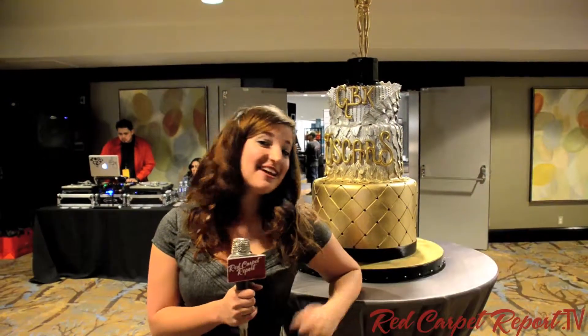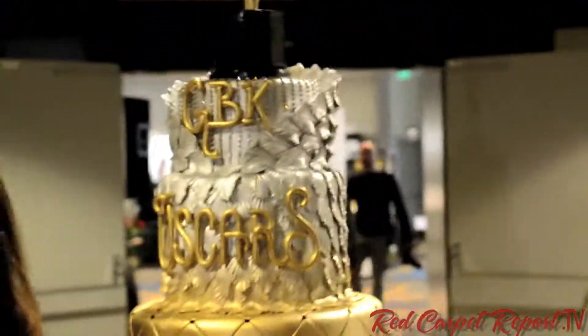Thank you so much. You're welcome. Thank you. Thanks for watching the Red Carpet Report — we can't wait to see you at the Oscars tomorrow. If you like this video, be sure to like it on YouTube and leave me a comment. See you at the Oscars!